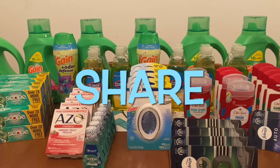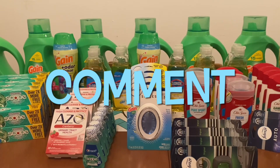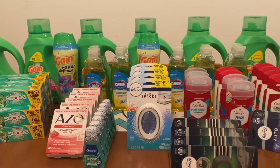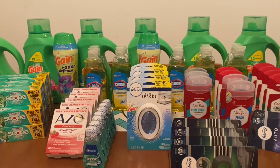Hi Ranch Fam, welcome back, or welcome if you're new. What I'm bringing you guys today is a coupon glitch. A coupon glitch is a coupon that is intended for that brand but may not be intended for that specific product and/or size, therefore creating a glitch.